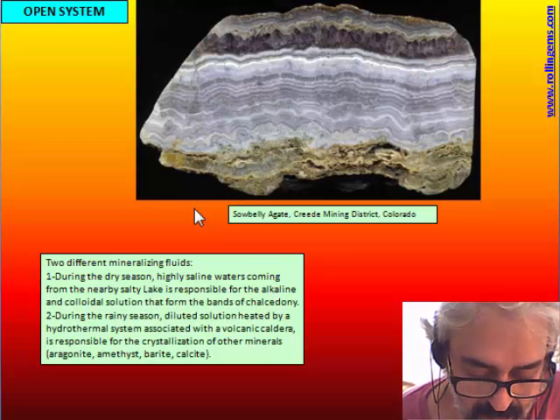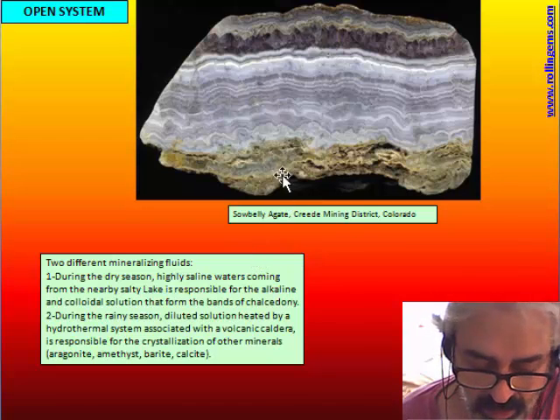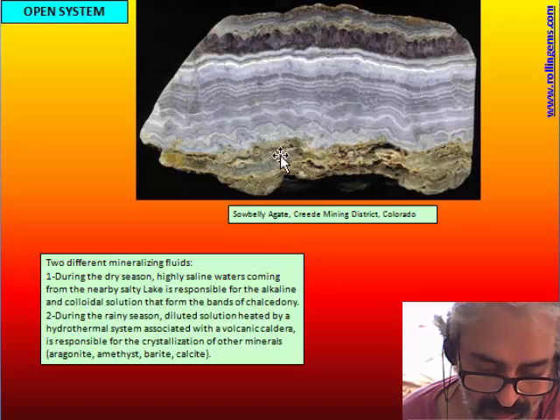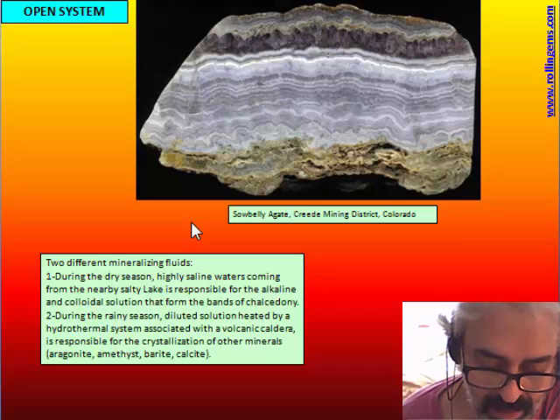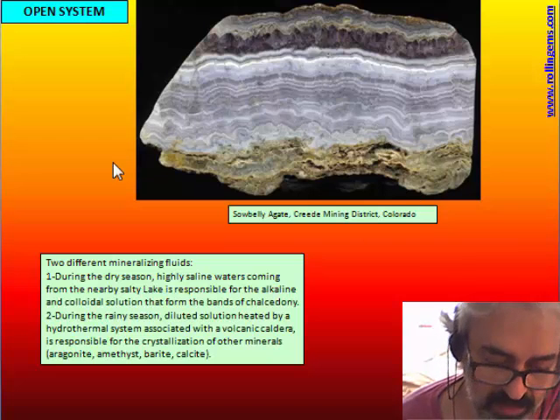The two sources come from two different geological situations. The colloidal solution is formed by a highly saline brine — water with a high concentration of salt, so very alkaline — and this comes from a salt lake. This is active in the dry season, and the brine reaches the fracture where the agate are forming and deposits chalcedony.